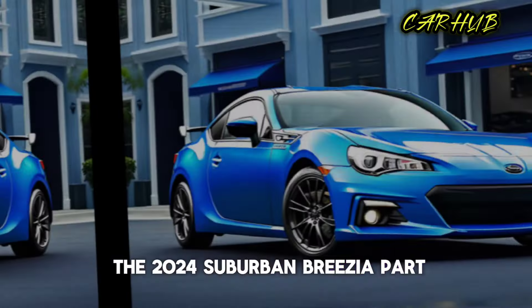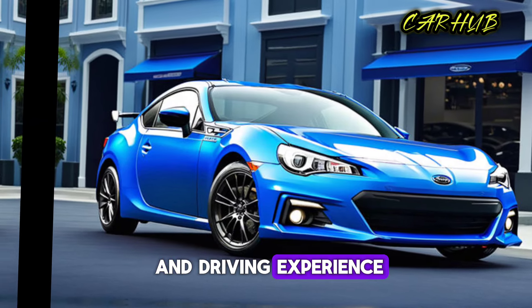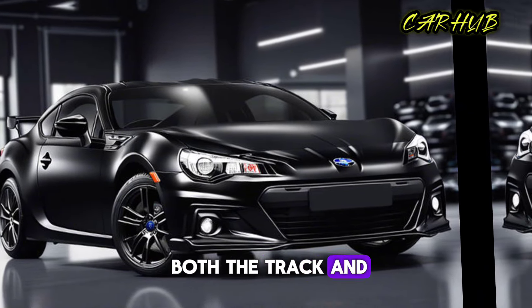But what really sets the 2024 Subaru BRZ apart is its exceptional handling and driving experience. With its precise steering and responsive suspension, this car is a blast to drive on both the track and the street.